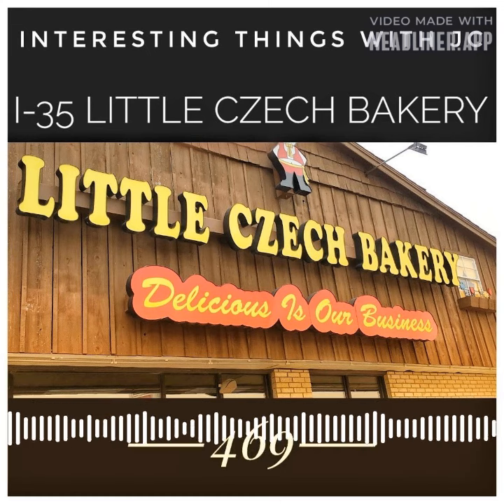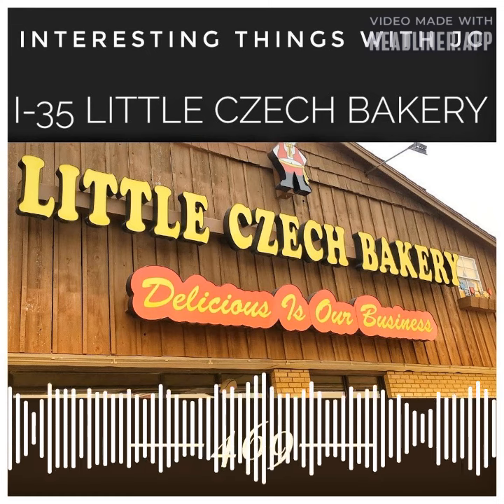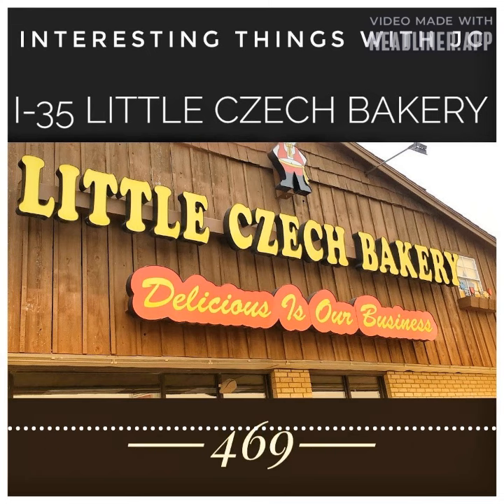Tolk moved the bakery into the liquor store next door and changed the name to Little Czech Bakery, because the store's pastries became so much more popular than all of its other goods. Czech Stop is the entrance to the baked goods of the Czech belt from I-35.